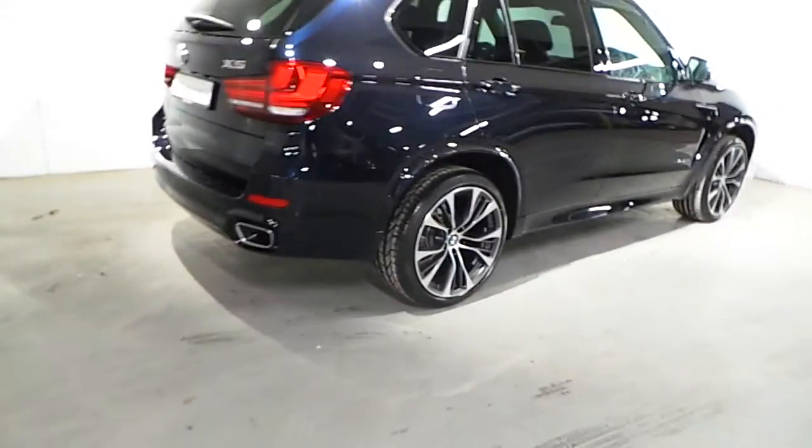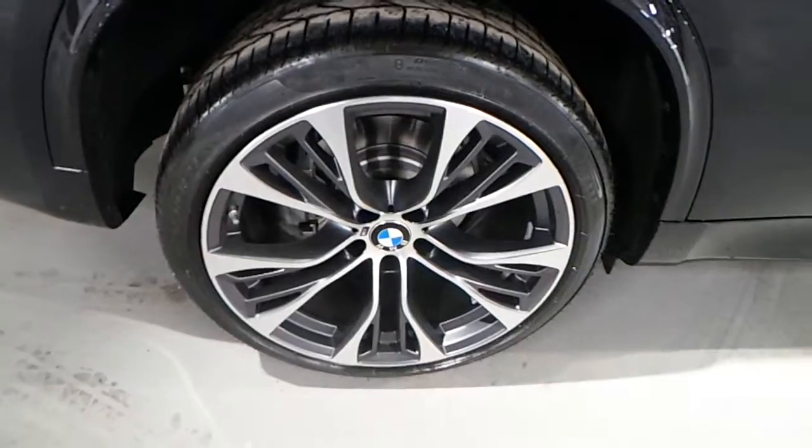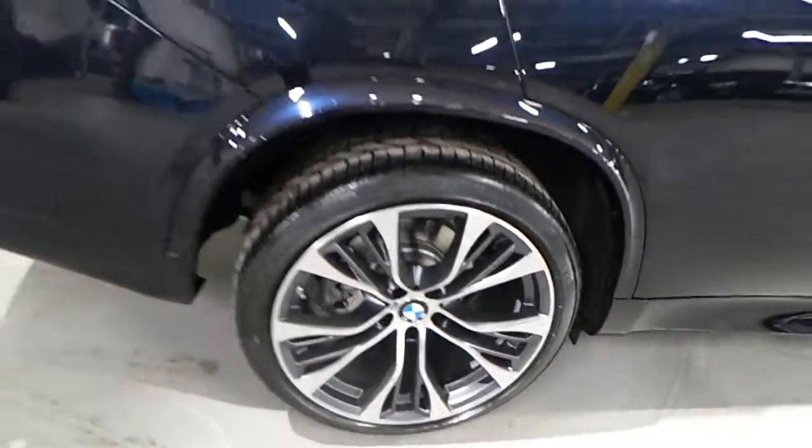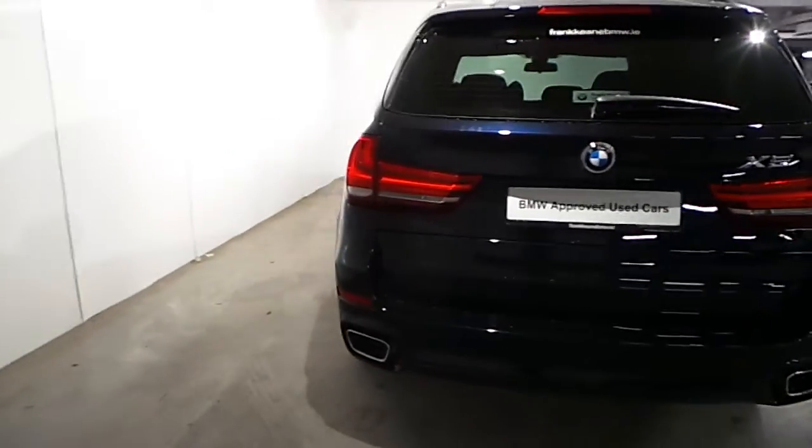Fitted on this X5 M Sport are 21 inch M Performance alloy wheels. This car is also fitted with front and rear parking distance control and surround view assist camera.